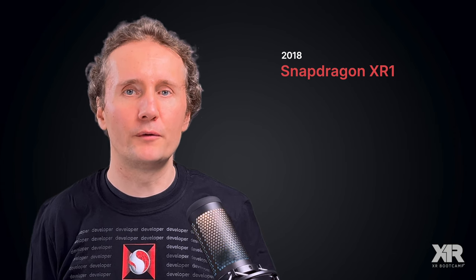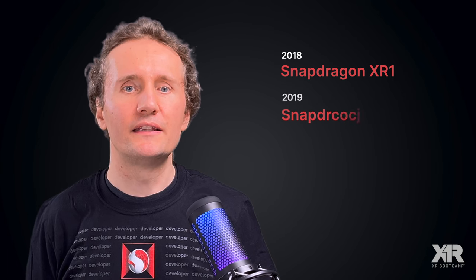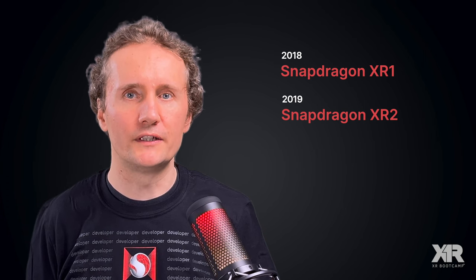This sci-fi vision of the future is closer than you think, and it's powered by Snapdragon Spaces XR Developer Platform. Qualcomm Technologies has been pioneering the core technologies to make XR a reality for years. In 2018 they unveiled their first dedicated XR platform, the Snapdragon XR1. Then in 2019 the Snapdragon XR2 was introduced, able to handle richer graphics and 5G connectivity. But the real game changer came in 2021 with the launch of the Snapdragon Spaces XR Developer Platform.